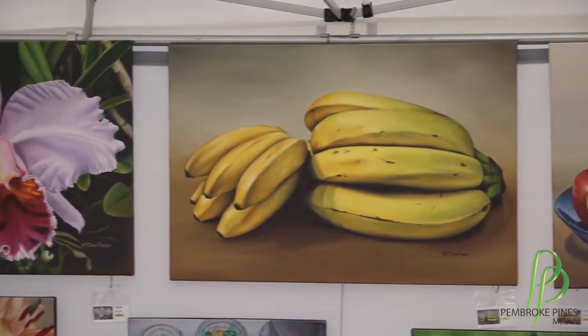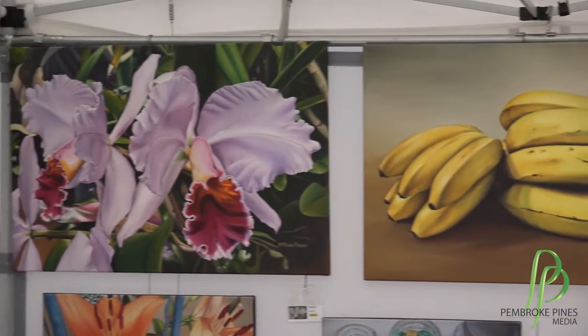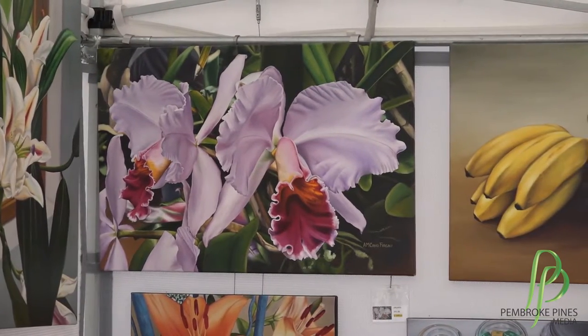I do realism, mostly still life, oil on canvas. It's my favorite medium. I like colorful, very colorful contrasts of light and darks, just to have the three dimensions of the objects coming up.